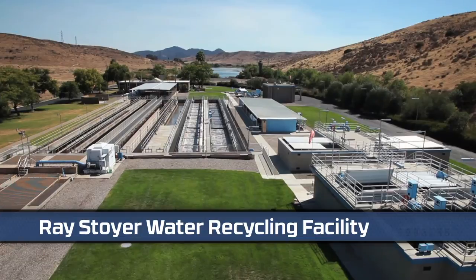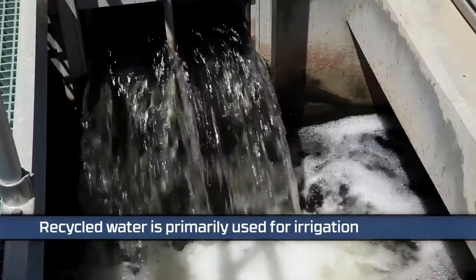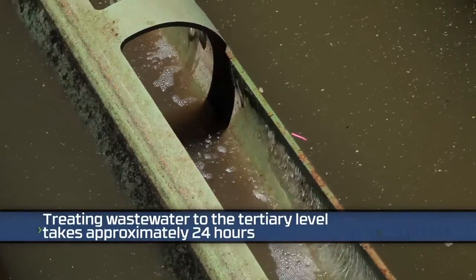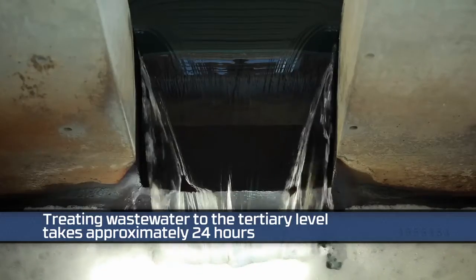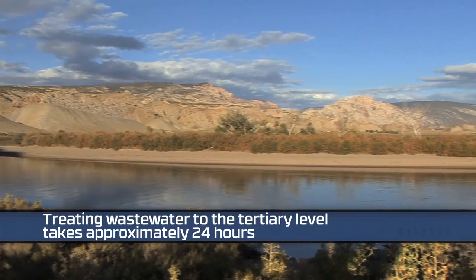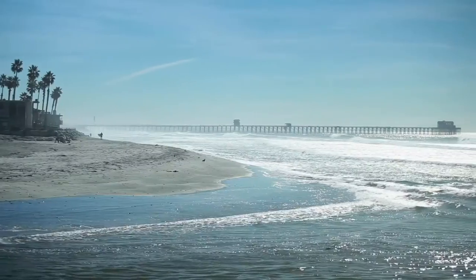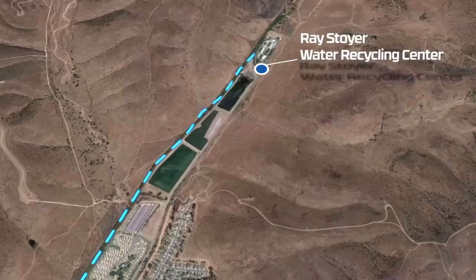Water recycling involves cleaning and disinfecting wastewater so that it can be safely used for purposes other than drinking. The process of turning wastewater into recycled water reduces the amount of imported water needed from the Colorado River and Sacramento Bay Delta, and significantly reduces wastewater discharge into the ocean.